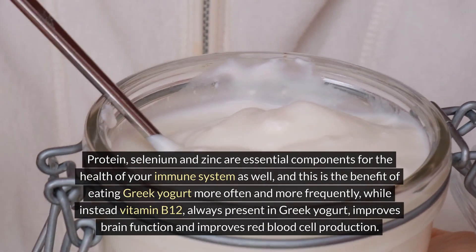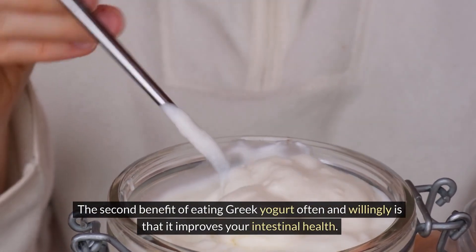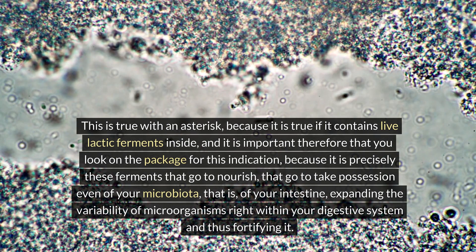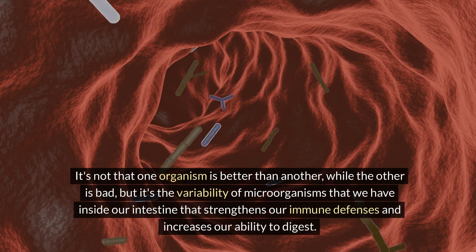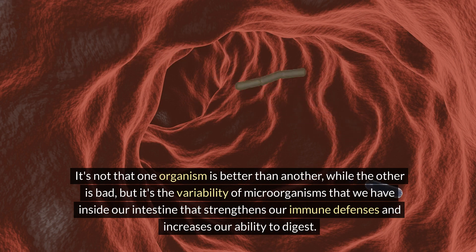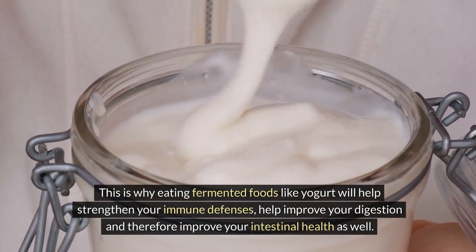Selenium and zinc are essential components for the health of your immune system. Vitamin B12, always present in Greek yogurt, improves brain function and red blood cell production. The second benefit of eating Greek yogurt more often is that it improves intestinal health — but only if it contains live lactic ferments, so check the packaging for this indication. These ferments nourish and expand the variability of microorganisms in your microbiota. Today we know we live in symbiosis with many microorganisms in our intestine that help us digest foods. This variability strengthens immune defenses and improves digestion.